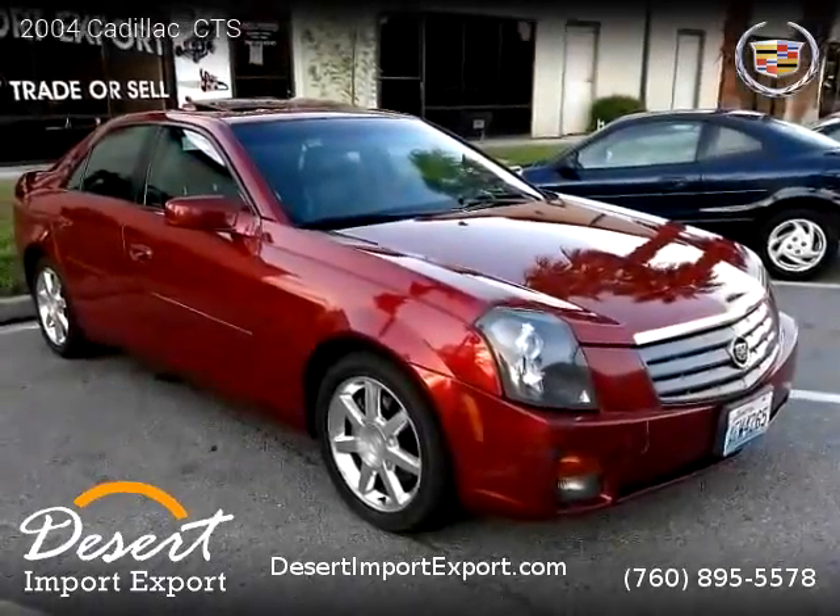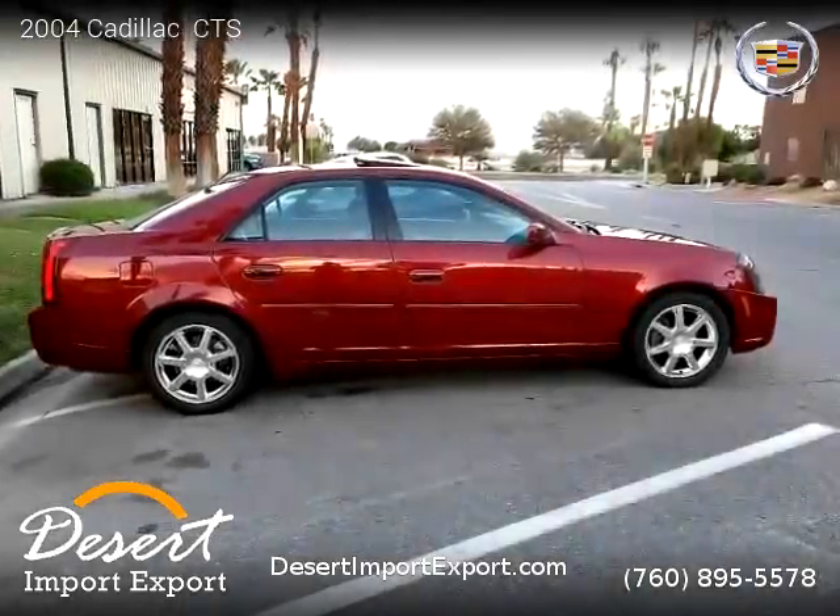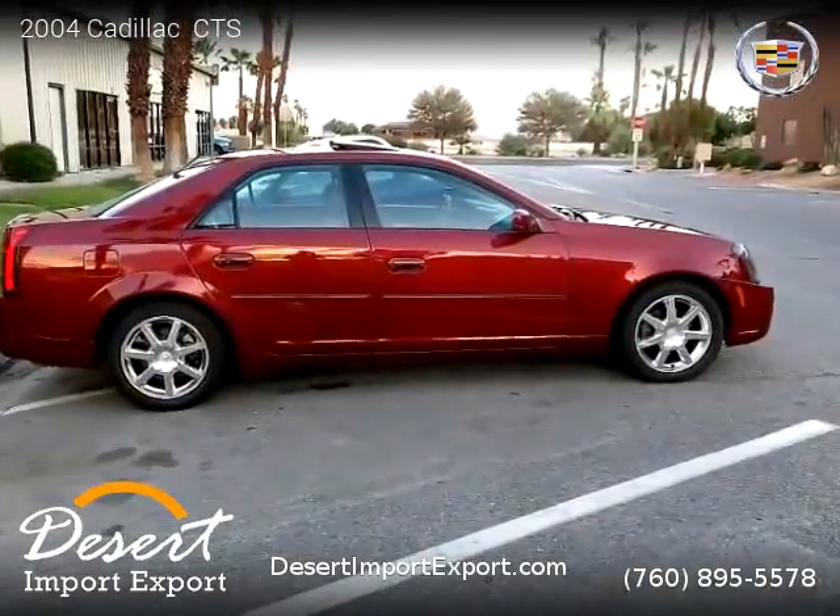This Cadillac is a four-door vehicle with six cylinders. This vehicle is for sale for only $9,999.